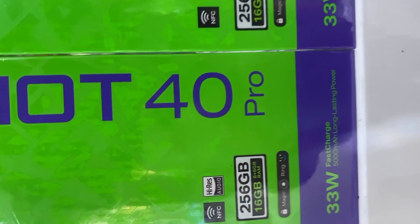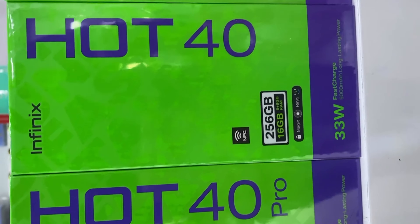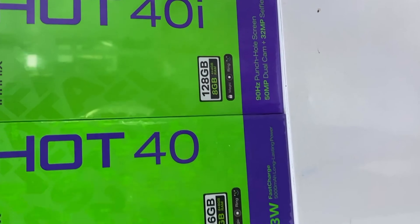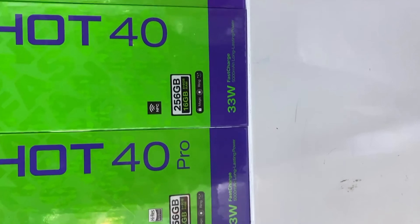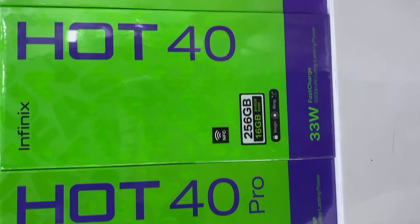These are the Infinix Hot 40 series — you have the Hot 40i, the Hot 40, and the Hot 40 Pro. The best is the Hot 40 Pro and it's also the most expensive one. We'll talk more about the Hot 40 Pro in this video.